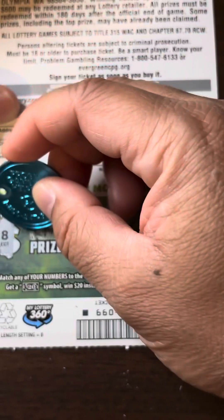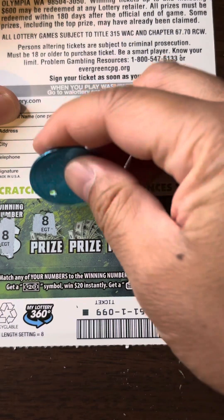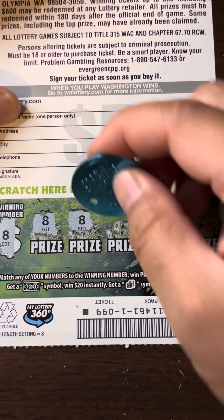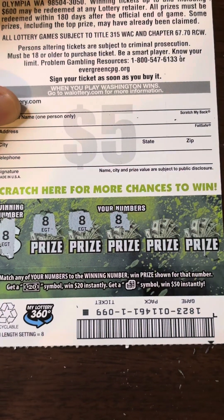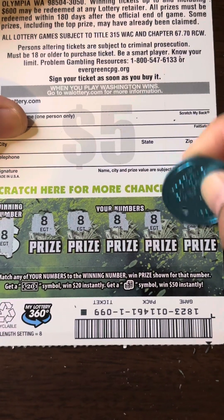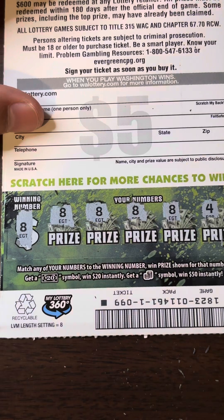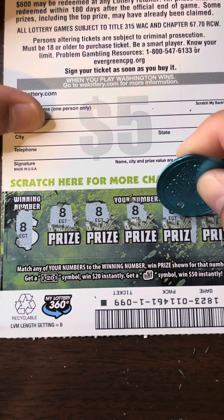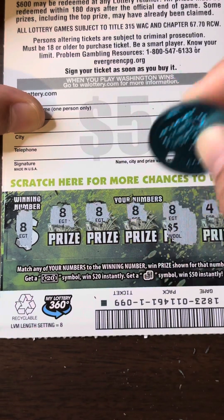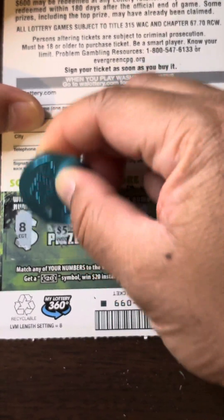8, 8 — so far it's working out. 8, 8, 8, 8, 8, and a 4. Alright, so that's 4 matches in the back. So we got here: $5, $5, $5, $5, and $5. Hey, it's a $20 win!